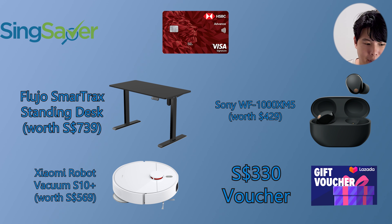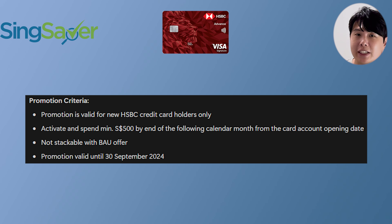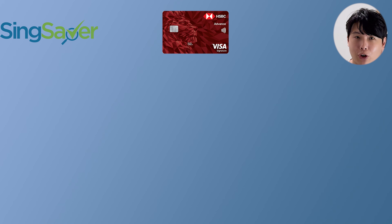I think the Lazada voucher means you can use it for RedMart — not too sure, check the details. This promotion is only valid for new HSBC credit card holders. You have a minimum spend of $500 by end of the following calendar month from card account opening date, which is slightly different from the usual 'upon approval.' Additionally, they now have an upgrade option.